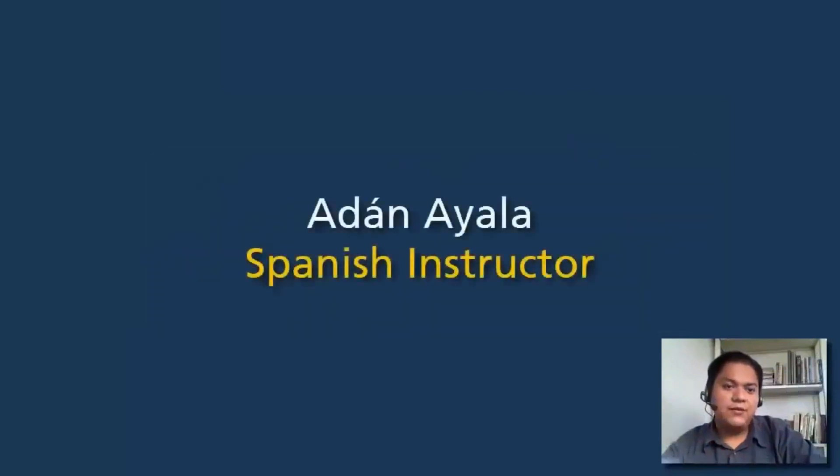Hello students, my name is Adan Ayala. I'm a certified Spanish instructor and I'm recording this video to talk about a little bit about myself, my methodology, my techniques, and my professional experience.